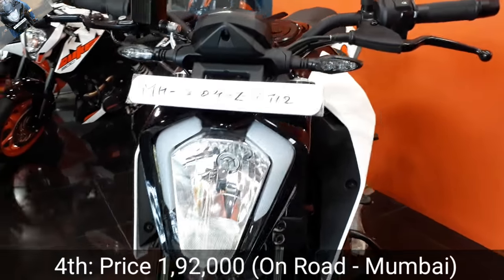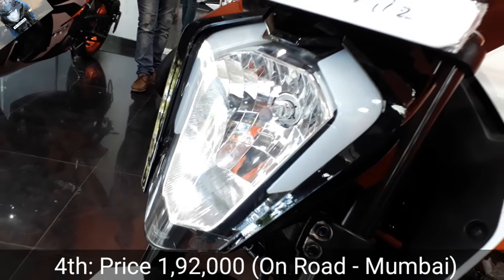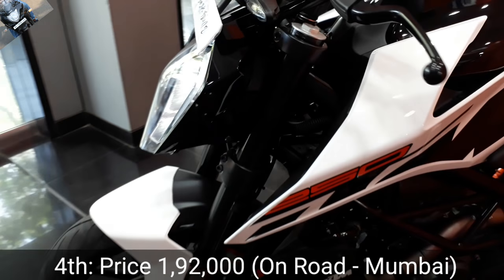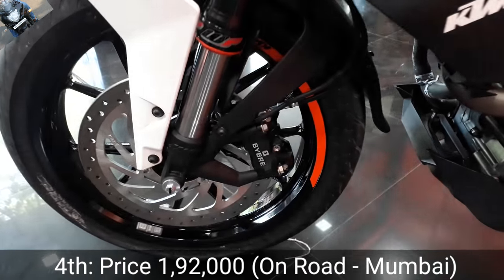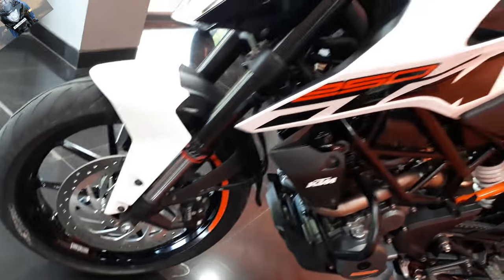The fourth important thing is the budget. Most of us looking at naked sports bikes want something below 2 lakh rupees, and this bike will get around 1,92,000 on road in Mumbai. So this is a very good option for riding on Indian roads.